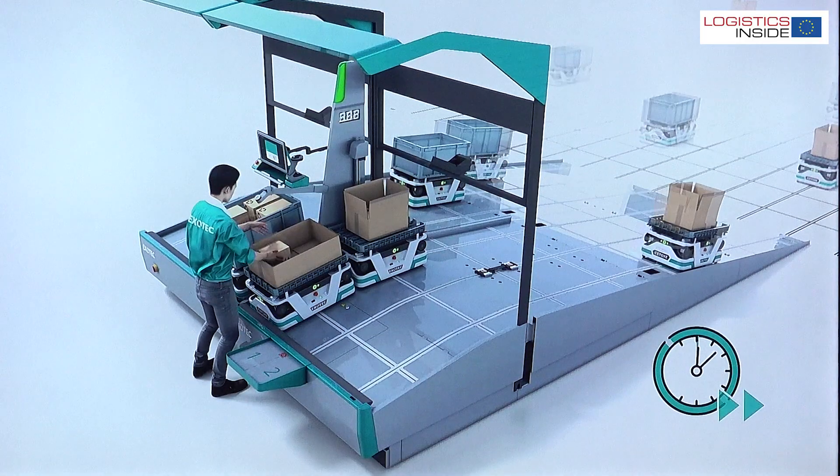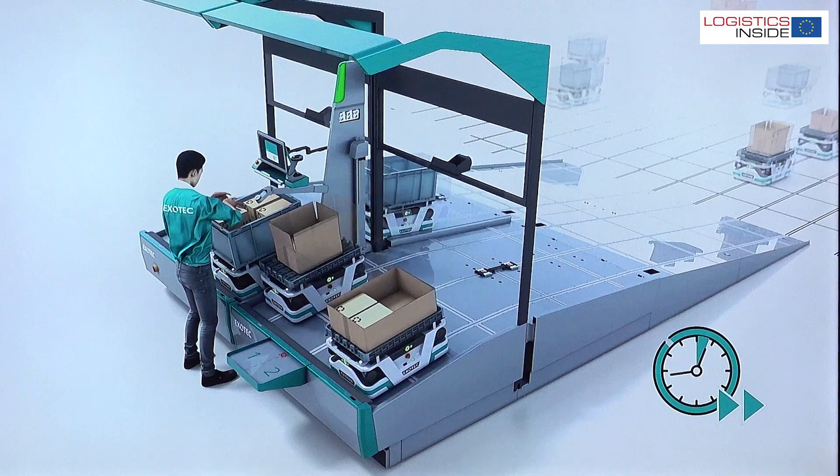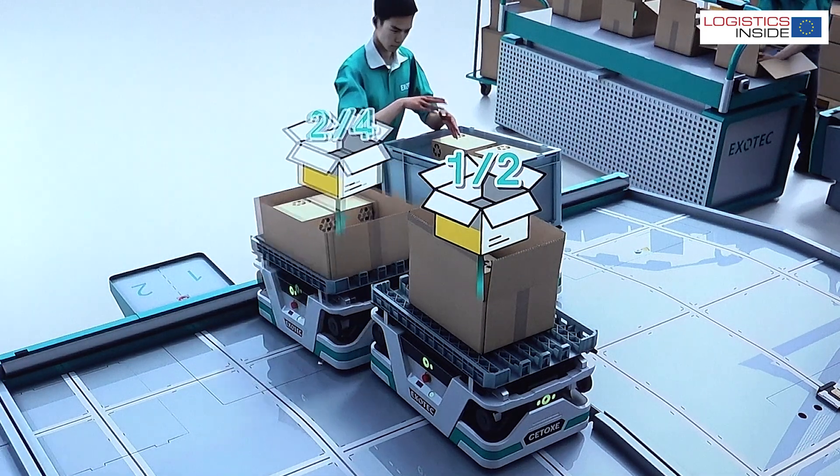Thanks to robot-to-robot picking, it is possible to use the ASRS for much more functions than before. First of all, we have the possibility to fully sequence the goods — so for the picker, for example, we can bring every SKU in the exact sequence they need to put it directly into the end package for the customer.